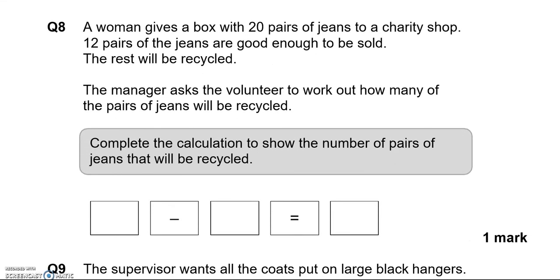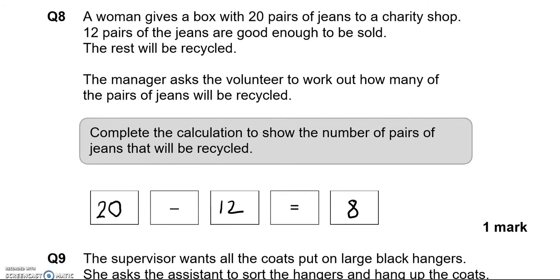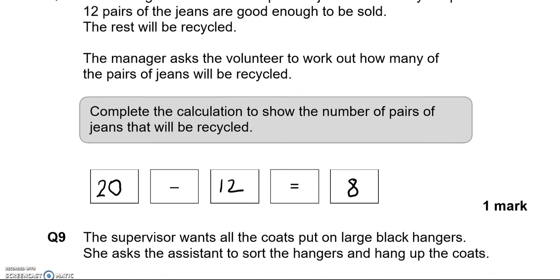A woman gives a box with 20 pairs of jeans to a charity shop. 12 pairs are good enough to be sold; the rest will be recycled. So 20 take away 12 equals 8. So 8 pairs will be recycled.